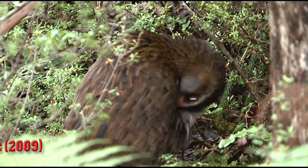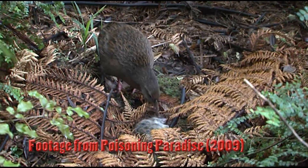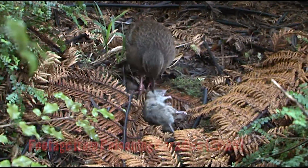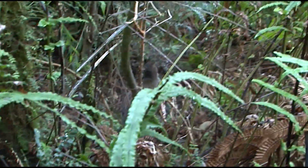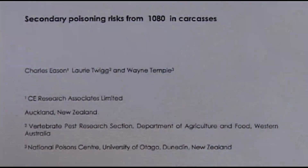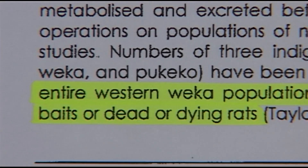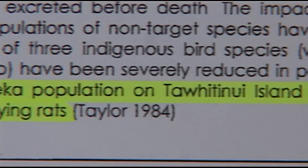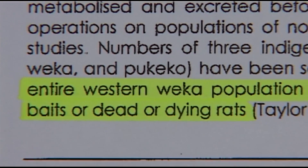Weka are endemic to New Zealand and part of the rail family. They are opportunists and scavengers, eating insects, bush fruit, rats, mice and carrion. A paper on secondary risks from 1080 in carcasses notes that while discussing brodifacoum poisoning, the entire western weka population of Te Whiti Nui Island was exterminated by eating baits or dead and dying rats.